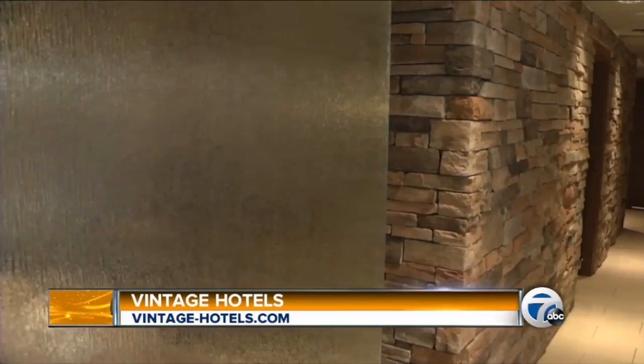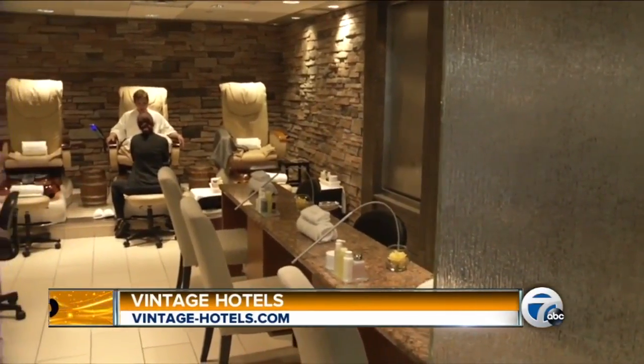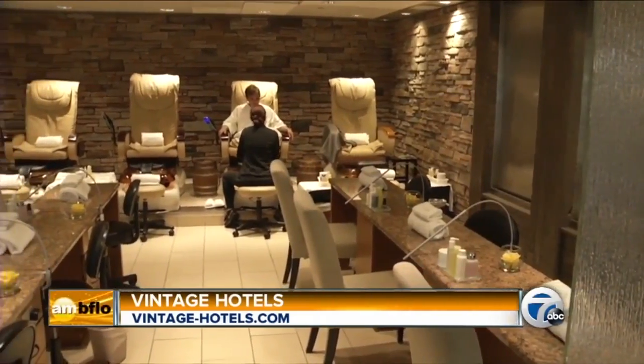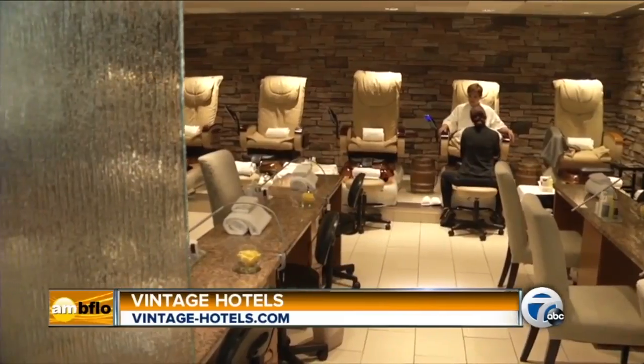As I said, 13,000 square feet, we have 26 treatment areas, indoor pools, outdoor pools, indoor tub, our outdoor hot springs, steam rooms, gym facilities — the full gamut. Once you're here, the whole idea is you come here, you put your robe on, and you don't take it off until you get back in your car to go home.